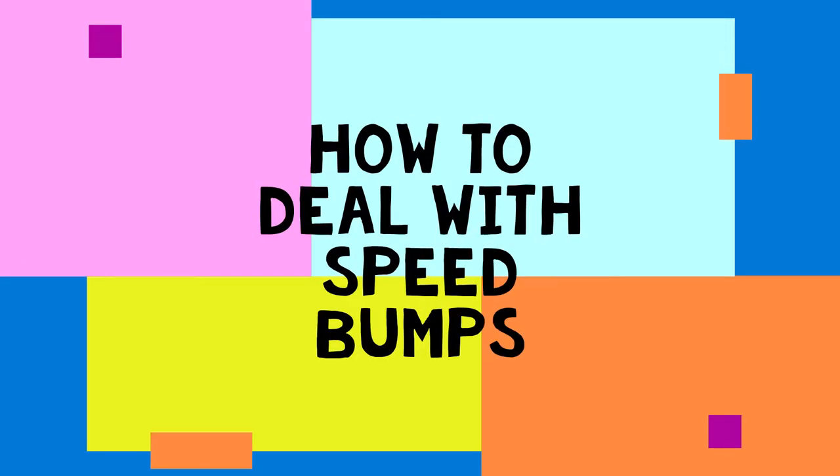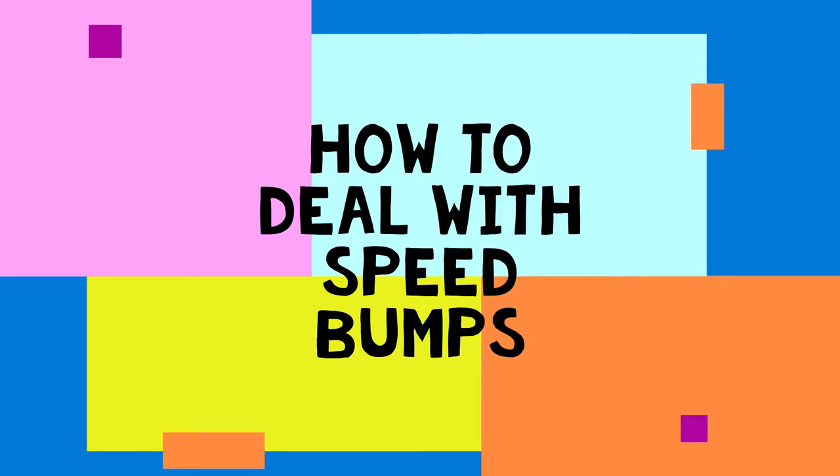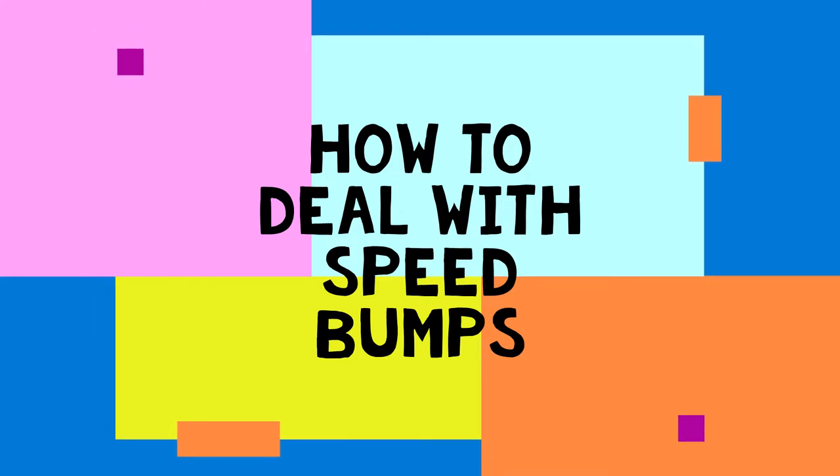Hello everyone, this is Alex the driving instructor from Sen Sen Driving School. In today's video we'll be talking about how to deal with speed bumps.